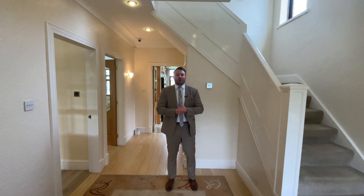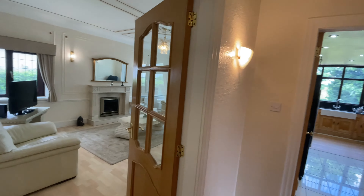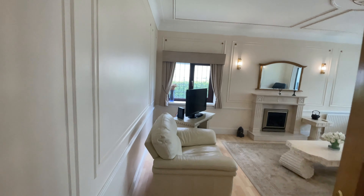This generous entrance hallway welcomes you into Brooklands. Leading from here there is a fully fitted kitchen with granite worktops, two reception rooms, a WC and a conservatory.